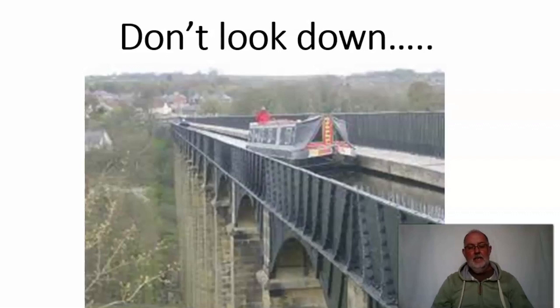The Pontcysyllte Aqueduct is a thousand and seven feet long. It's got 18 stone piers to support it and it was built between 1795 and 1805.